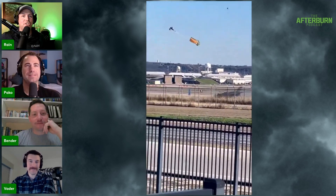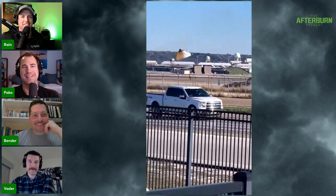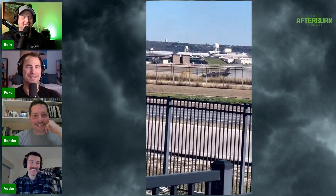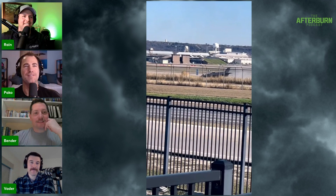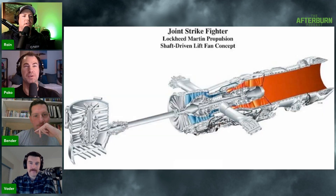Why does my canopy open backwards? Blame the Marines — blame the Marines for pretty much everything. This fifth-generation hovering fighter doing helicopter things — jets are not meant to hover. That was scary. I've seen enough scary landings to last a lifetime when I was in the Marines. Here's the powertrain — okay, here's my complete theory.